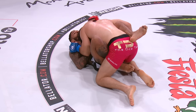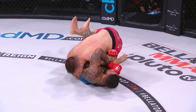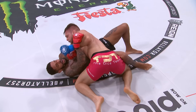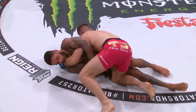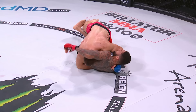Mads Burnell with a nice pass into side control — has over three minutes in which to work. Saul Rodgers has got to figure out a way to slow down Mads Burnell's systematic progression of jiu-jitsu, as he is now starting to take control of the fight. Nice wrist control by Mads — that's what allowed him to roll it back onto the canvas.